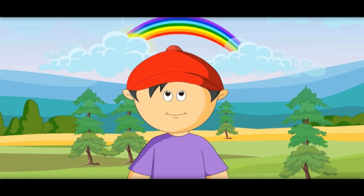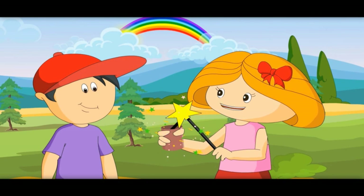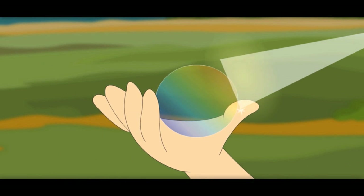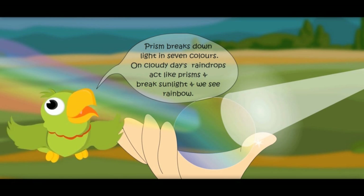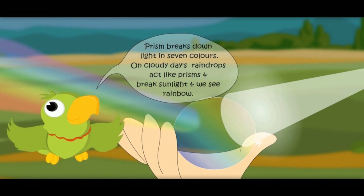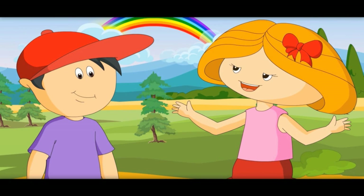That means there are many prisms in the sky which break sunlight and we see a rainbow. You are right, but these are not real prisms — these are raindrops. Raindrops act like prisms and break sunlight. Rainbows appear on a cloudy day because there are more raindrops in the sky to break sunlight.